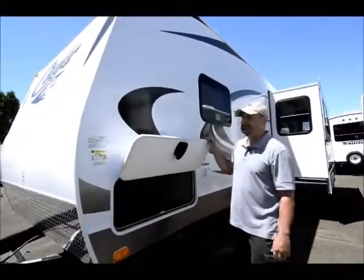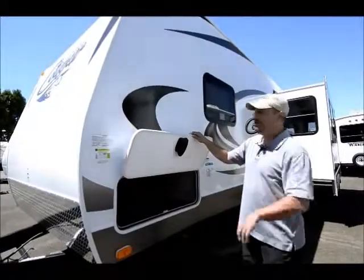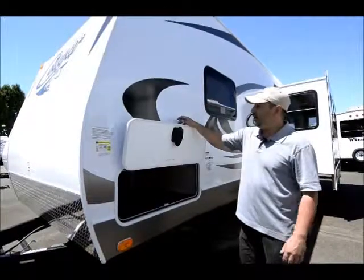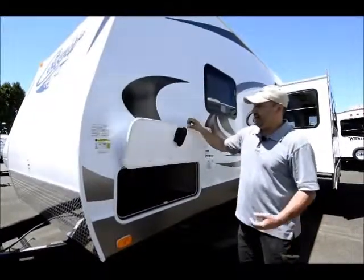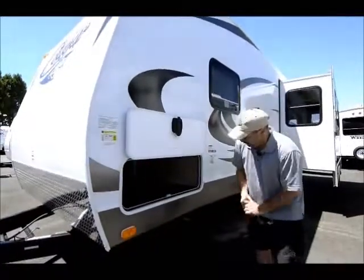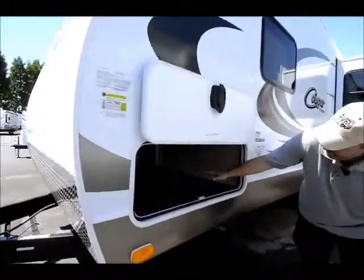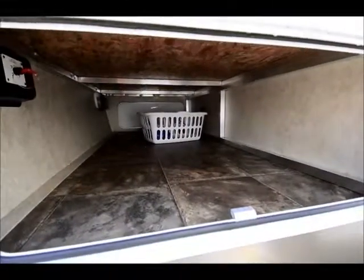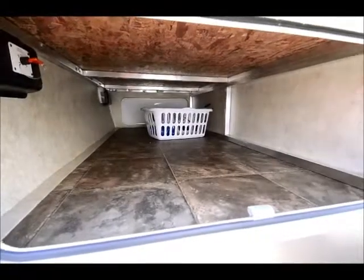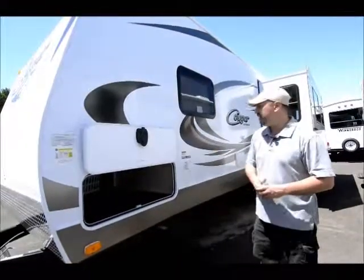One new feature for 2014 I really like — it's something small but really nice. They added a magnet instead of a little flip latch, so if your hands are full you can just put it up and it sticks. The storage goes all the way through so you have room for something long — lawn chairs, fishing poles, what have you. You can also see in there it's got the laundry hamper and a laundry chute in the master bedroom, which I'll show you when we get inside.